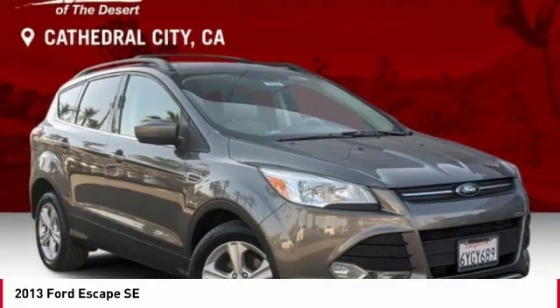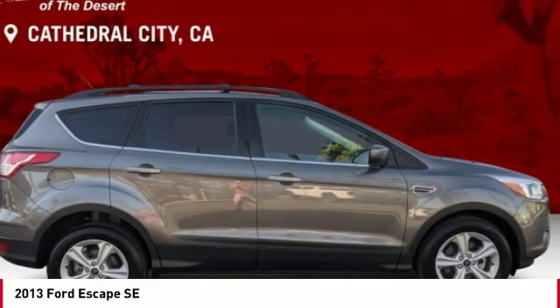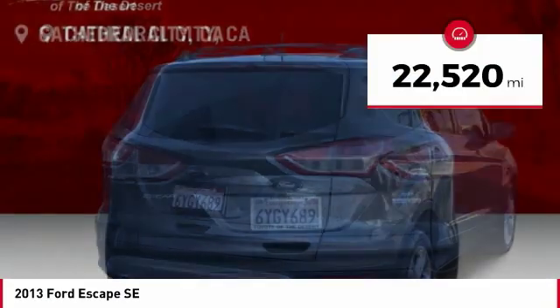Come test drive the 2013 Escape. Gas engines flex, tow, sip, and go with Ford Escape, and is priced below $15,000.